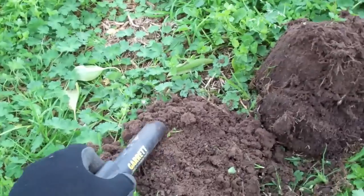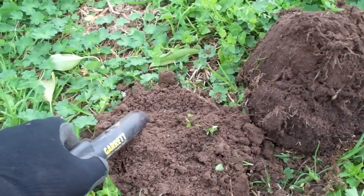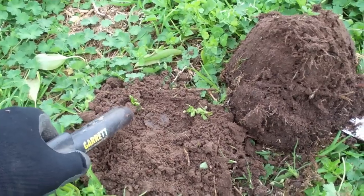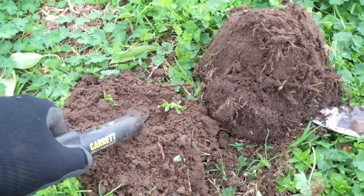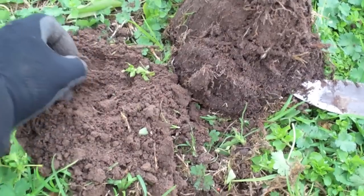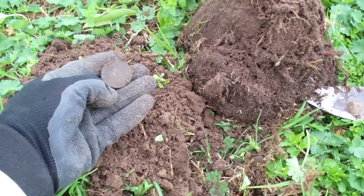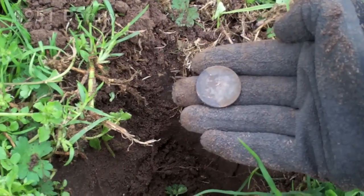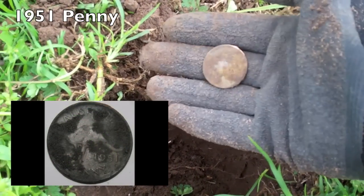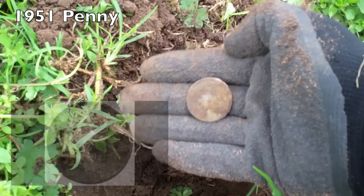I'd already got it out — I'd scooped it out with that handful before. And there it is right there. Looks like a George VI. I'll wait until I get that home to clean him up.